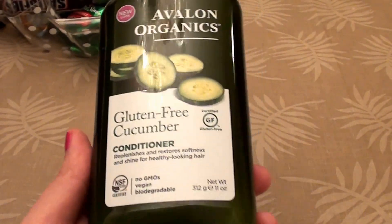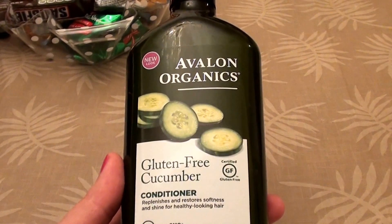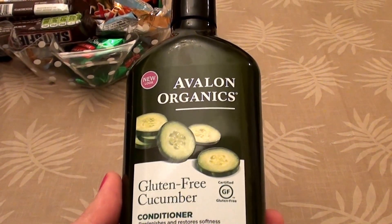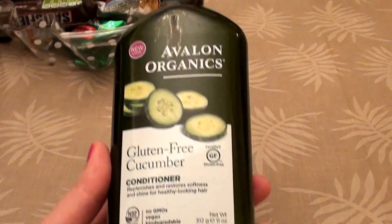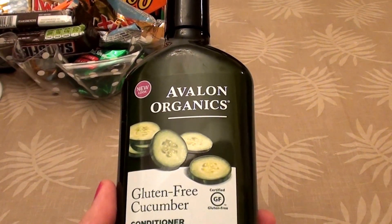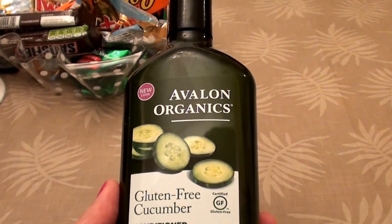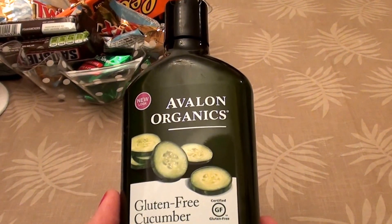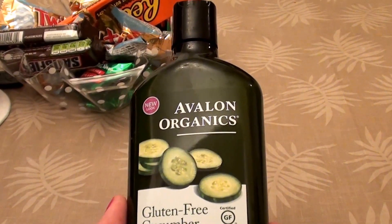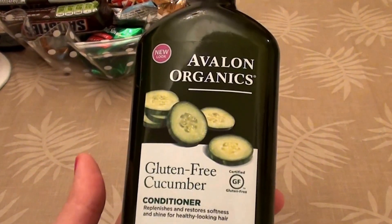This is the Avalon Organics gluten free cucumber conditioner. A lot of people ask me why hair care and skin care products need to be gluten free. It really has to do with the fact that sometimes these products get in our mouth accidentally — they get ingested. It could be under your fingernails, on your fingertips, on your hand. You can scratch your eye and get a little dab of product in your eye. You can get it up your nostrils, in your mouth — you can swallow it. So it is very important that these products are gluten free.